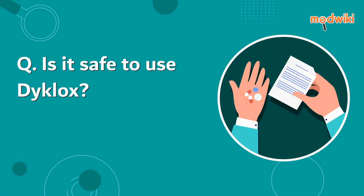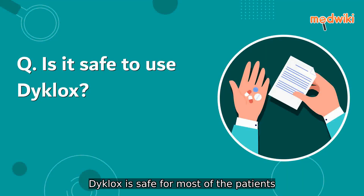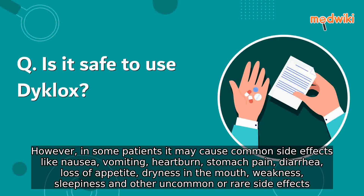Is it safe to use Diclox? Diclox is safe for most patients. However, in some patients it may cause common side effects like nausea, vomiting, heartburn, stomach pain, diarrhea, loss of appetite, dryness in the mouth, and weakness.